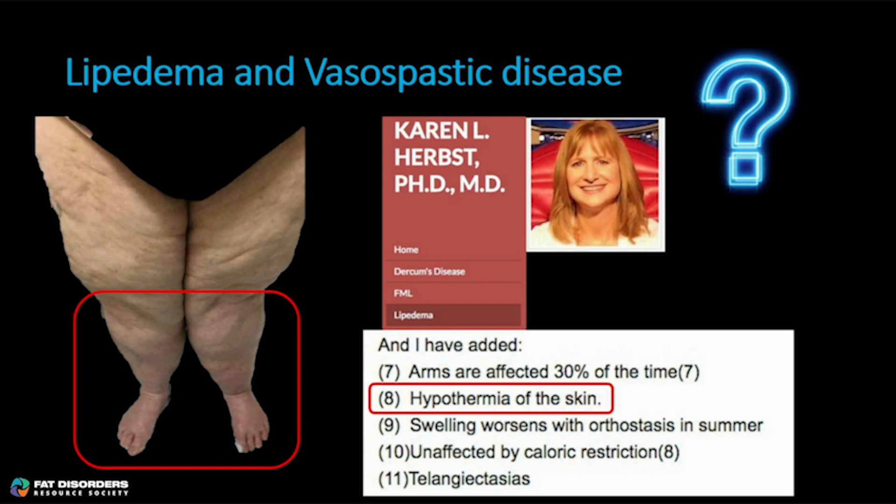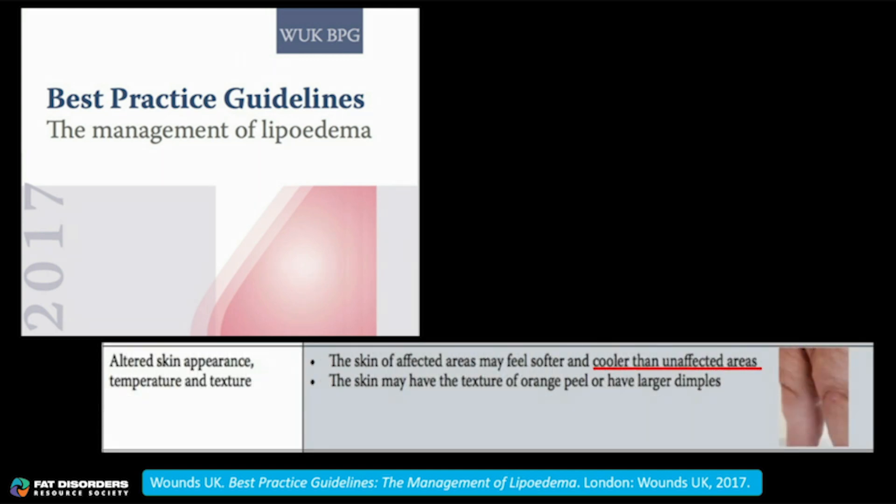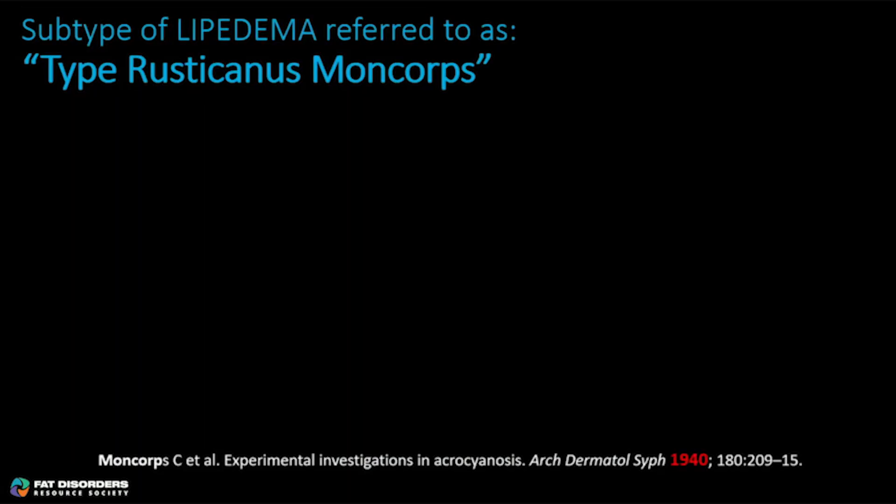I did find a reference in an outstanding review article published in the British Journal of Dermatology in 2009 by Langendowan and Associates. They referenced a subtype of lipidema referred to as type Rusticanus Moncor that was associated with vasospastic disease. I also found this in the updated 2017 best practice guidelines on the management of lipidema, which states: 'The skin of the affected areas may feel softer and cooler than the unaffected areas.' Interesting — at least somebody is referencing it.